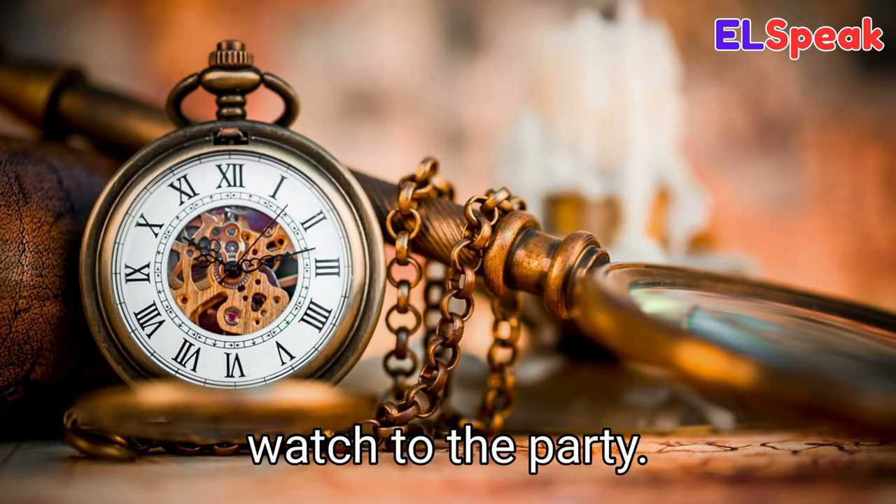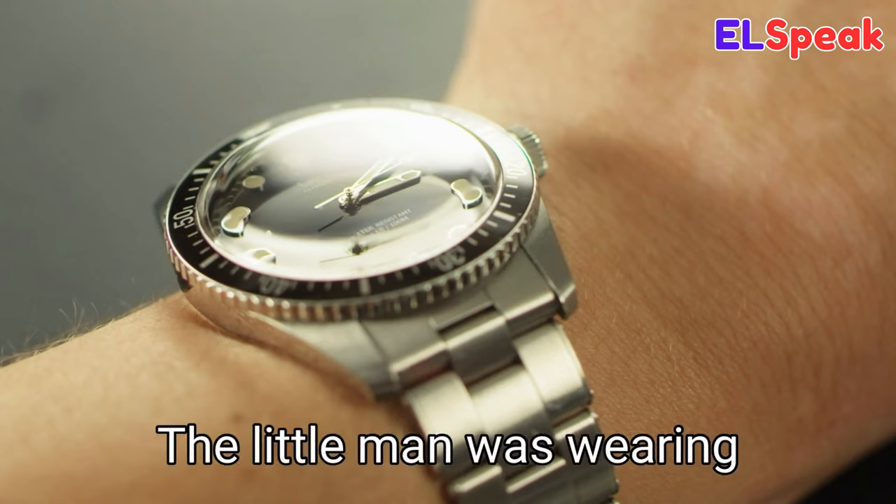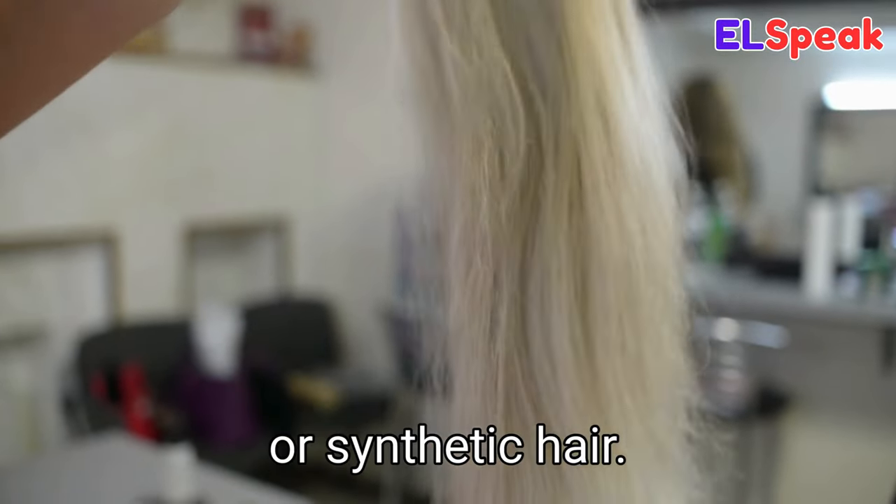Watch. Watch is a device for measuring and displaying time. He was wearing a gold watch to the party. She was wearing a digital watch to the race. The little man was wearing his favorite watch.